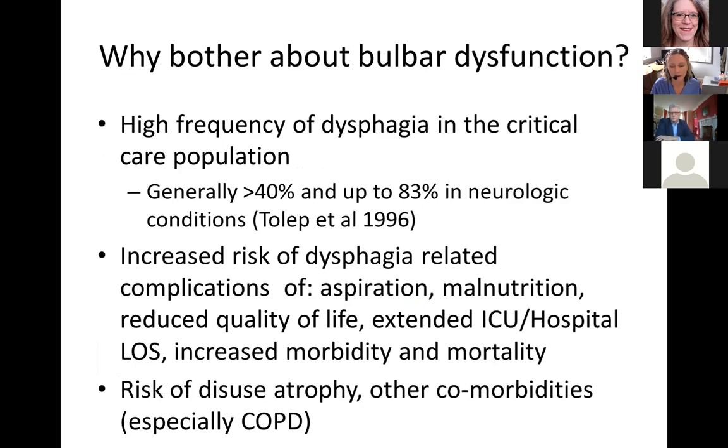So why bother about bulbar dysfunction? We know there is a high frequency of dysphagia in the critical care population, including neurological patients. Dysphagia increases the risk of aspiration, malnutrition, reduced quality of life, extended ICU and hospital length of stay, increased morbidity and mortality, and risk of disuse atrophy with co-morbidities — especially COPD and, more recently, COVID.